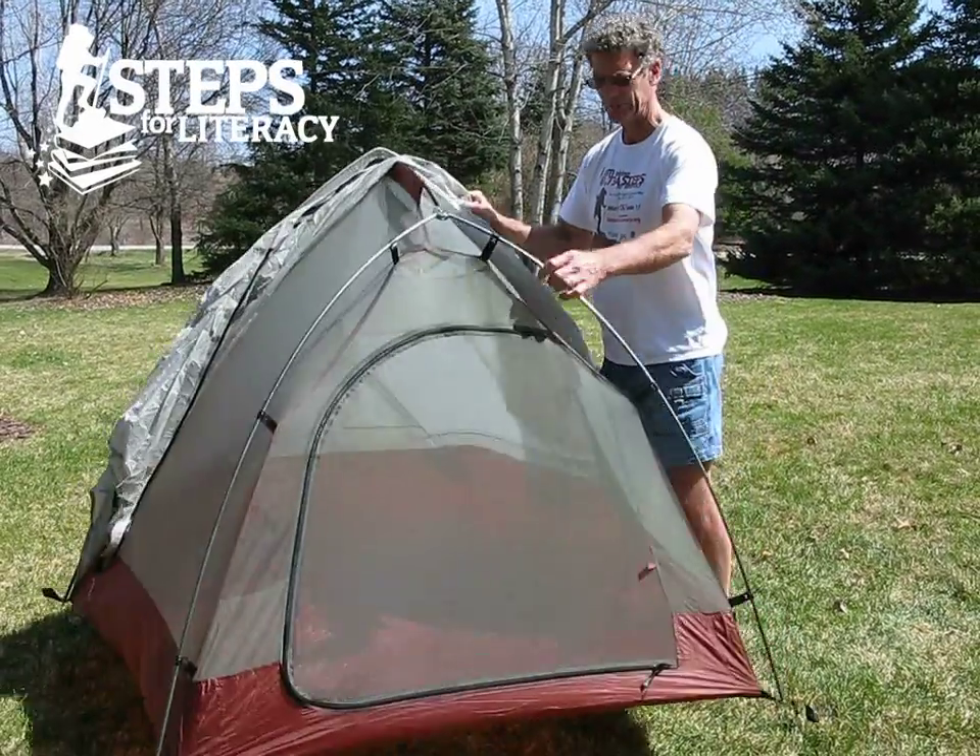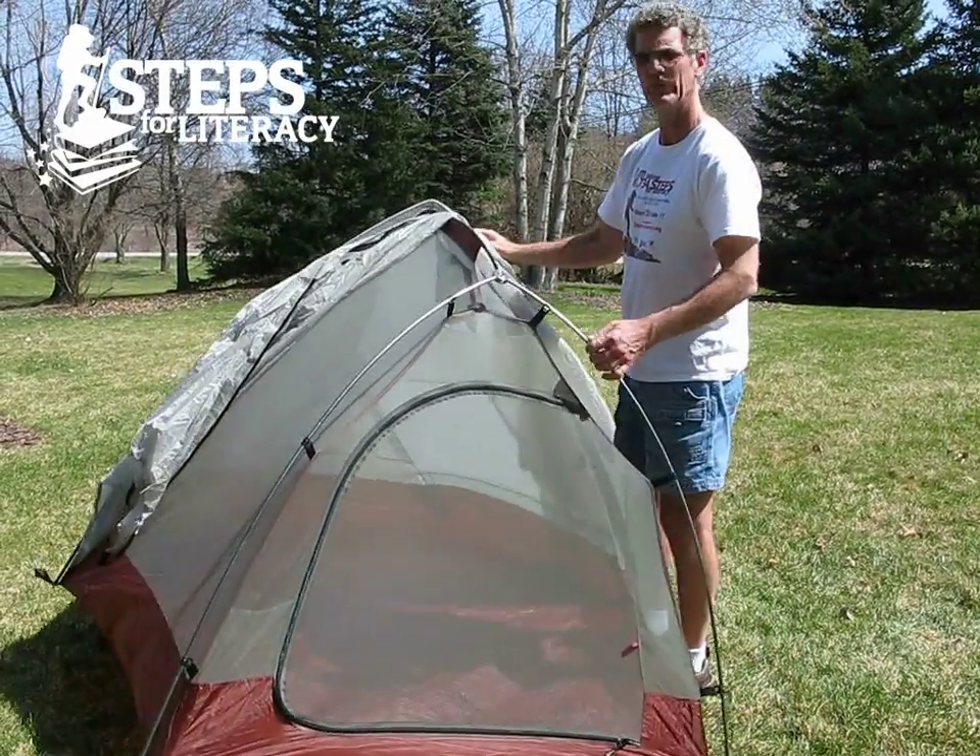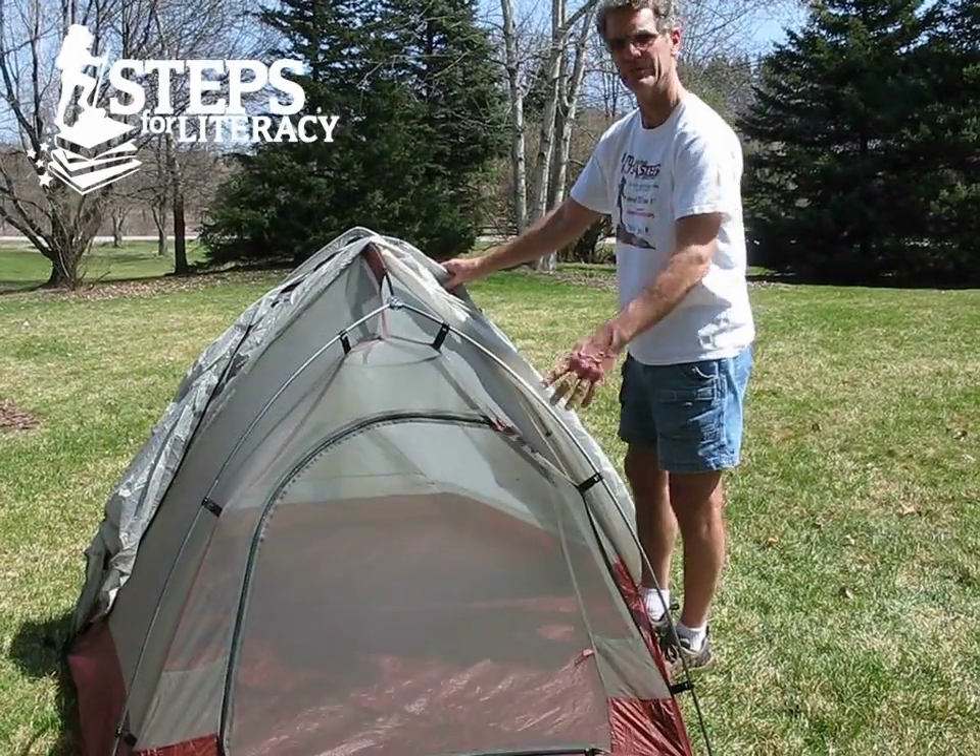It's easy to move around. It's called a freestanding tent — you don't even have to stake it down. You can, but you don't have to.